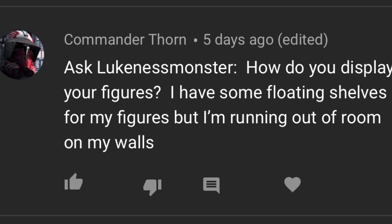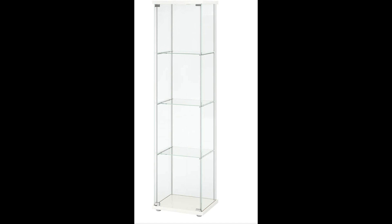Commander Thorne asks: How do you display your figures? I have some floating shelves but I'm running out of room on my wall. I actually use Ikea Detolf display cases. They are the cheapest display case I could find, and pretty easy to find if you live by an Ikea. They do have the ability to ship from online, but I'm not sure I would trust getting a glass display case shipped. It costs about $60 per display case, which is rather cheap compared to most, and I think it's a great way to display your figures — I'd highly suggest looking into it.